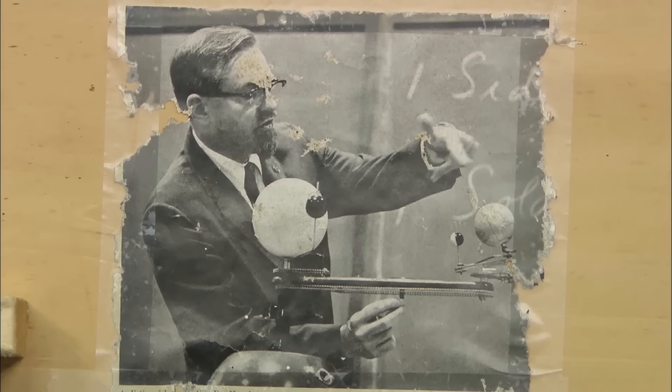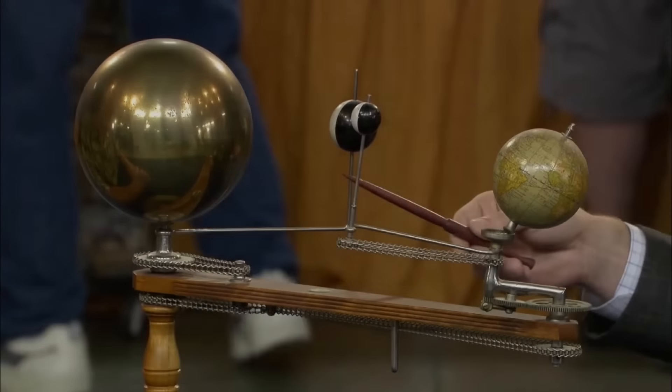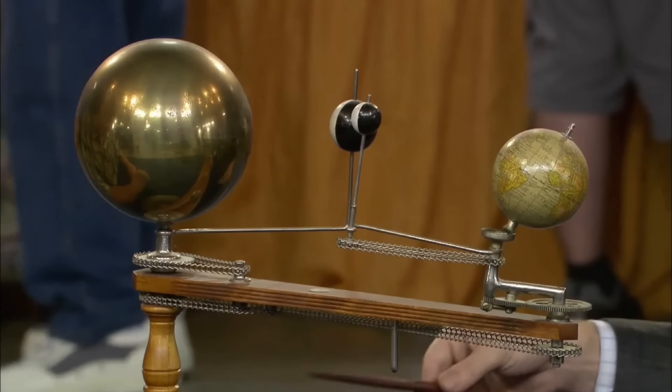This box also includes a photograph of a professor using the orrery in a classroom setting. At auction, this well-preserved piece could fetch between...